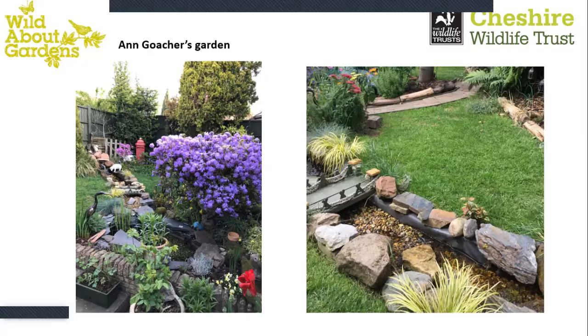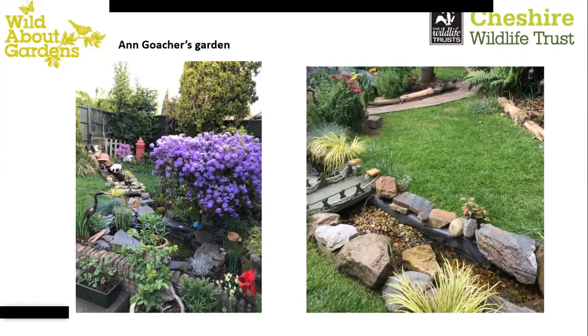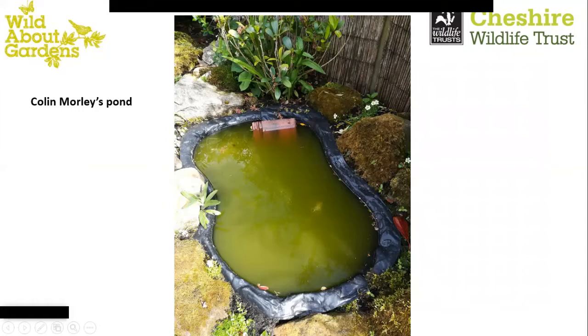We've got some questions and answers coming through, plus photos that participants sent in before the webinar. If you want to add more questions, click the Q&A button. First, Anne sent through a photo showing what she was able to do in her garden — it's got a waterfall and an amazing linear pond going through it. Very impressive, even without very much space. It may be on a slight slope, which would certainly help the flow of water.